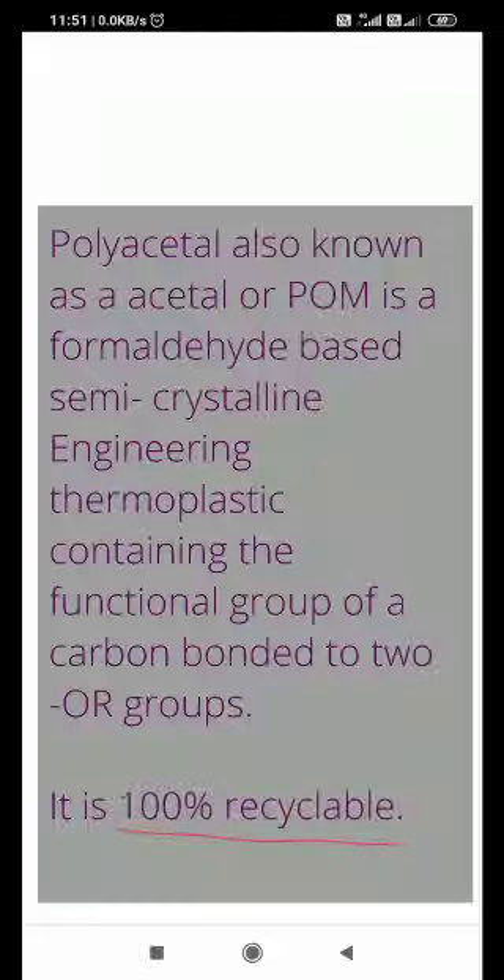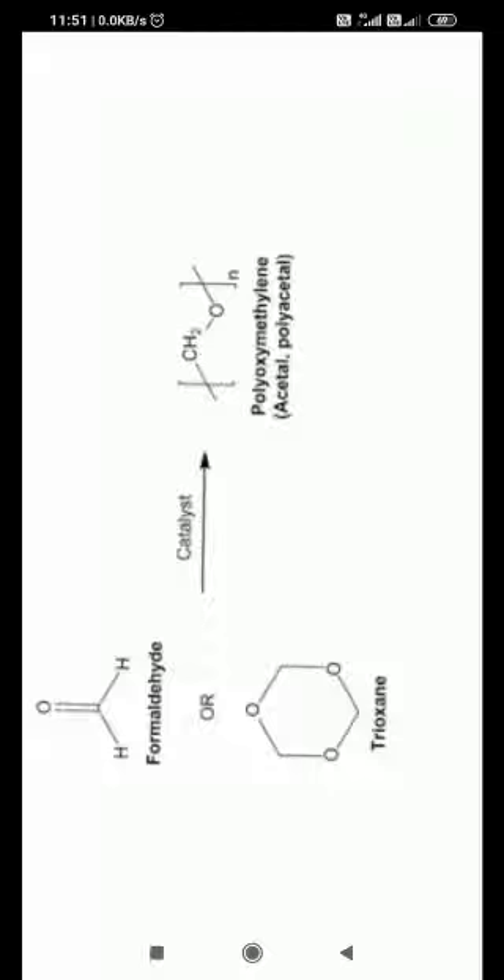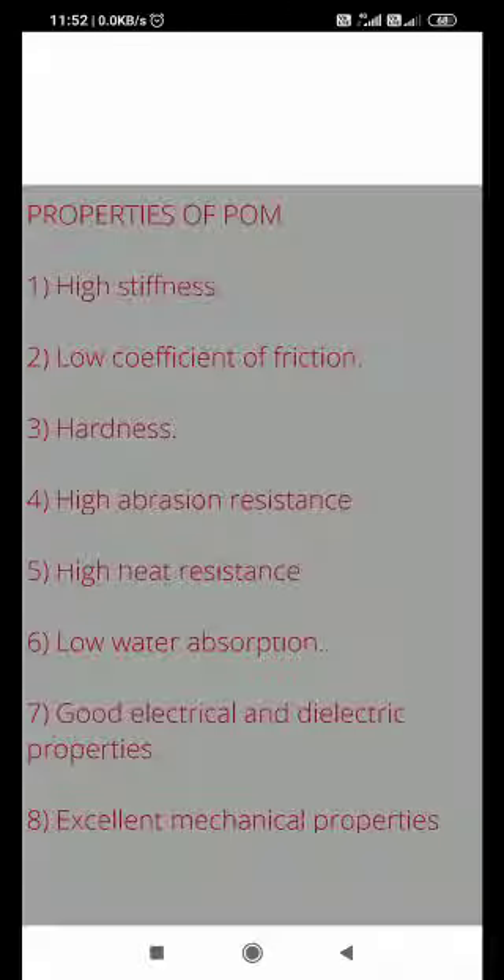Since it is thermoplastic, you can heat it, reshape it, and make new things from it. The functional group is –OR–. The monomer is formaldehyde or trioxane, which is catalyzed to form polyoxymethylene. The repeating unit is CH₂O.